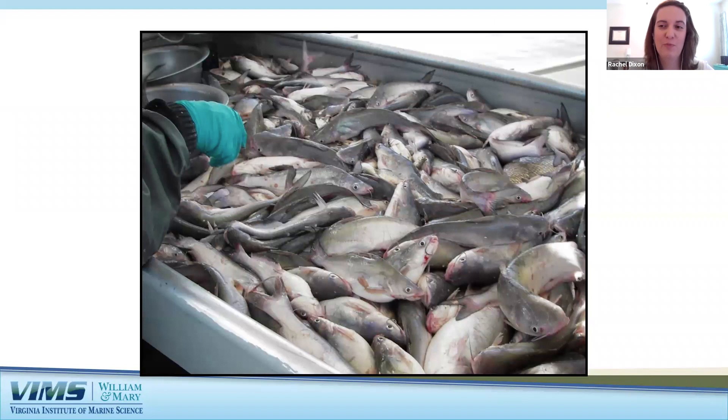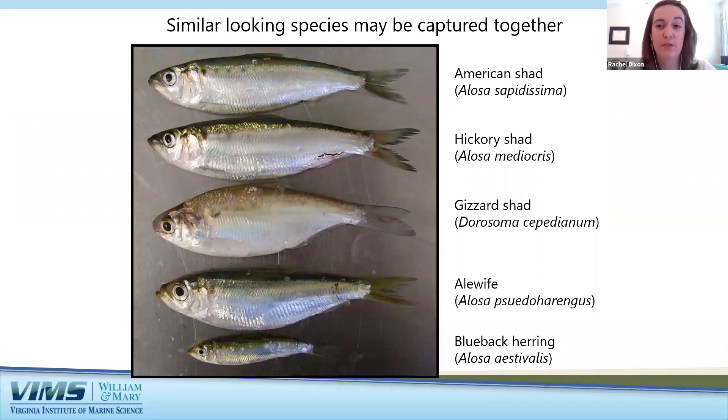Moving to the fresher stretches of the rivers, let's look at some important forage fishes. 'Forage' is another term for prey or baitfish. They are an important component of healthy ecosystems, providing food for larger birds, fish, and marine mammals, and linking planktonic communities with those larger links in the food chain. Many of these are smaller silvery fishes and we often catch very similar-looking species together.